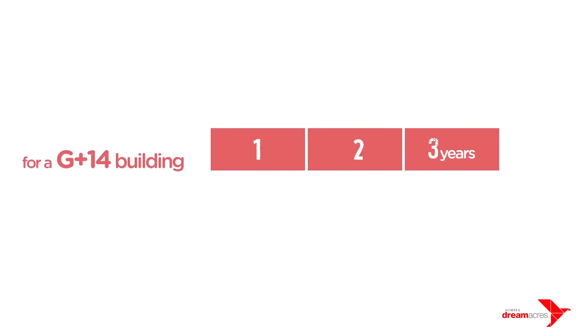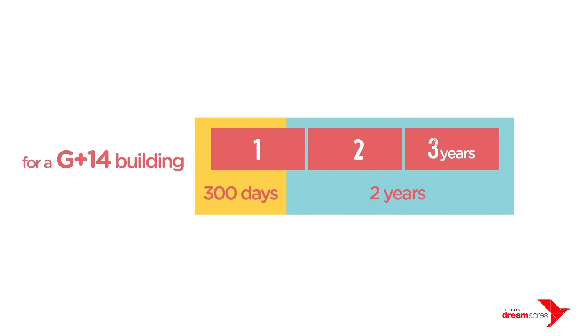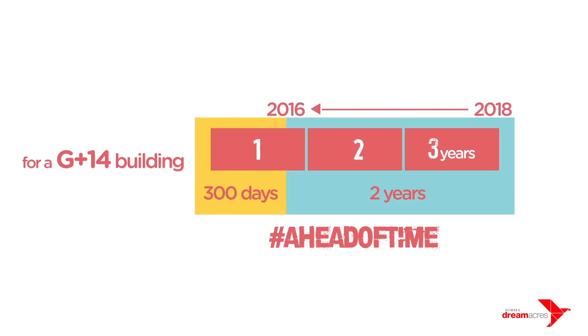For a G-plus-14 building, a regular builder takes three years. In fact, homes in Shoba Dream Acres are getting completed in less than 300 days. Ever heard of a project delivered two years ahead of time? Homes that were promised to be delivered by 2018 were delivered by 2016.